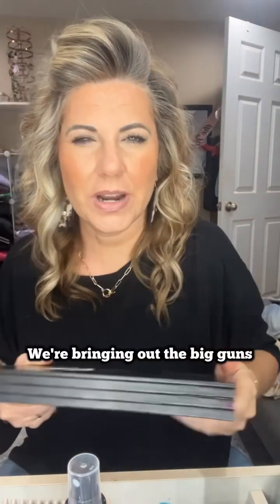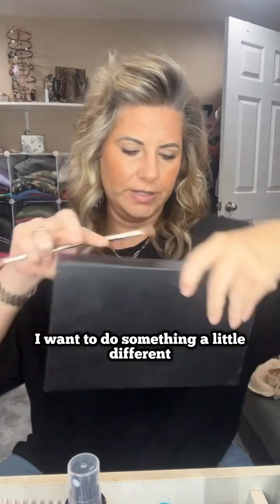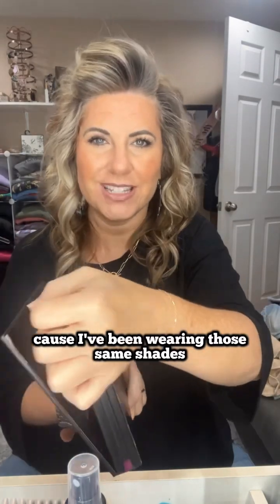Let's do some eyes. Good morning. We are going to start with today of all days — we're bringing out the big guns. I want to do something a little different because I've been wearing those same shades a lot, since those are my favorites. So let's do something that we normally don't do a lot of.